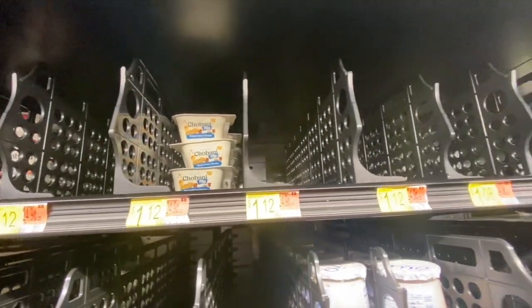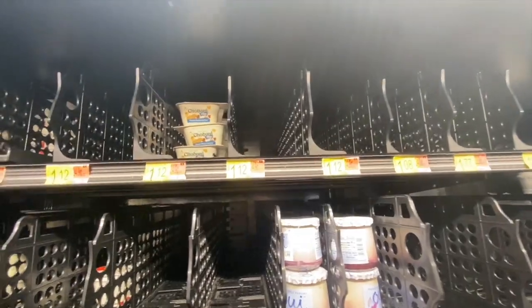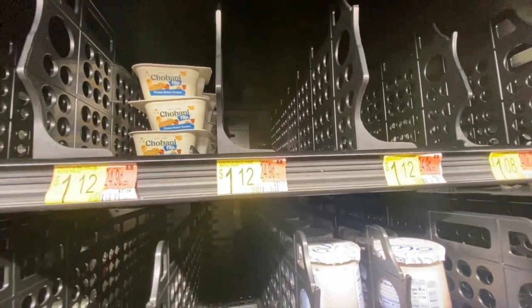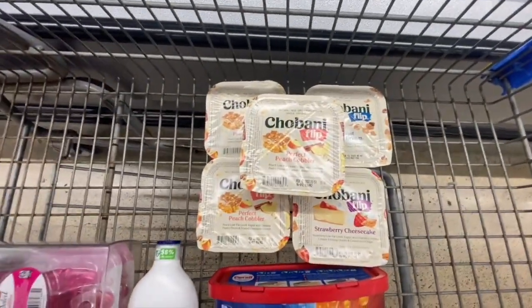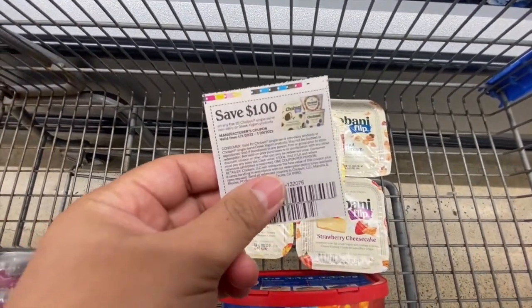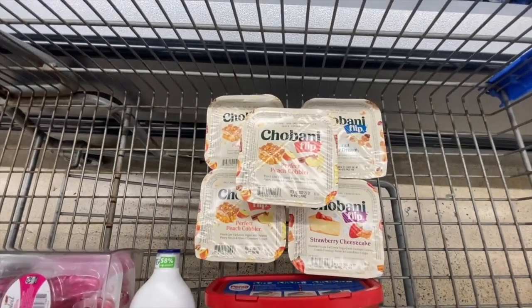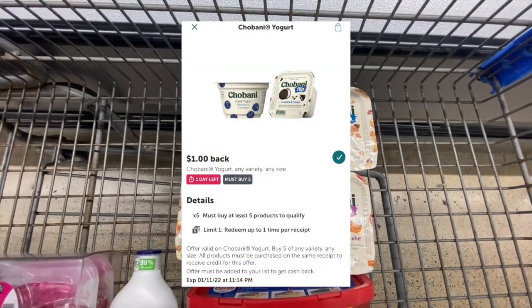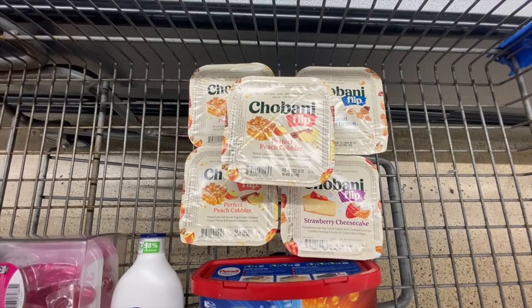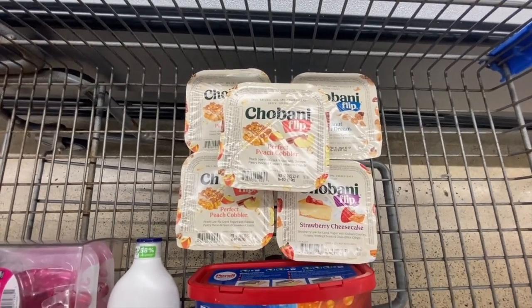I'm picking up five of these Chobani Flips for a dollar and 12 cents each — five dollars and 60 cents total. I wanted all peach but they only had three, so I picked up two other kinds. I'm using a dollar-off-five manufacturing coupon from the One Two Smart Source insert, leaving four dollars and 60 cents in store. Ibotta has a dollar rebate when you buy five, making the final cost three dollars and 60 cents for all five, or about 72 cents each.